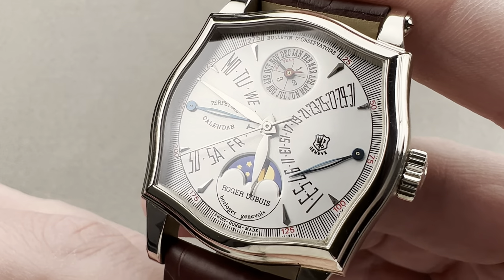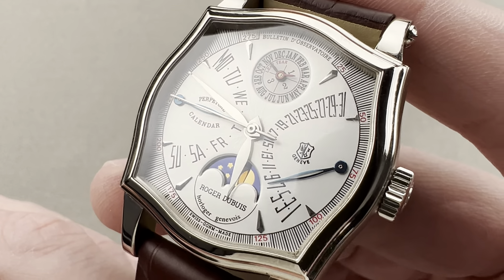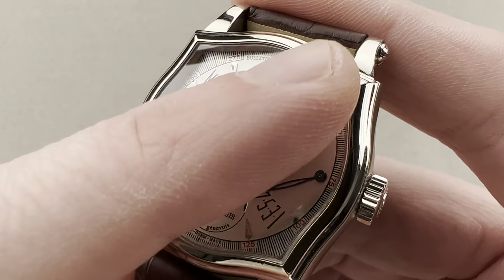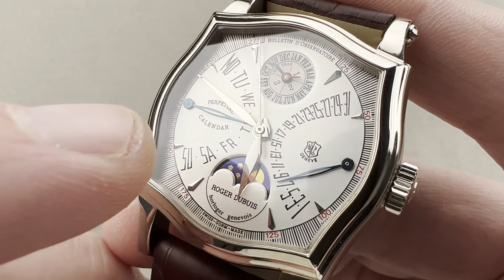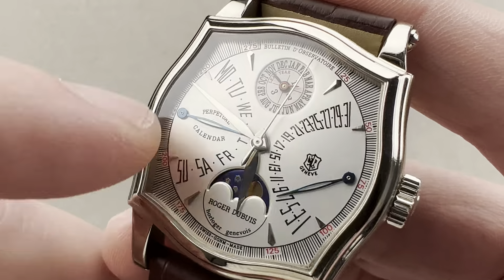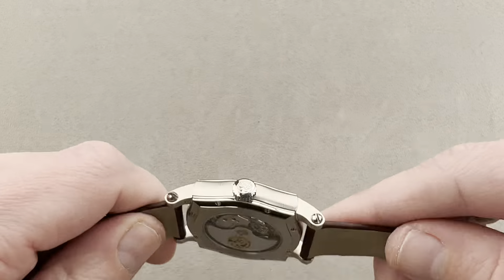This module, the Perpetual Calendar Bi-Retrograde Moonphase, was originally developed by Dubuis and Jean-Marc Viderst — later of Agenor — for the original Harry Winston high horology Bi-Retrograde Perpetual of 1989, so Dubuis here is deploying it on his own construction. You have a moon phase requiring only one adjustment every 122.7 years, and the Perpetual Calendar need not be adjusted until the year 2100. Coaxial month and leap year, day, date with retrograde action, and moon phase down at the base.